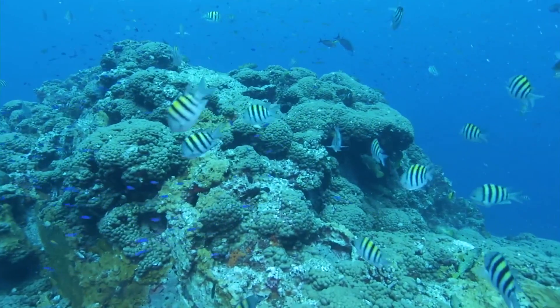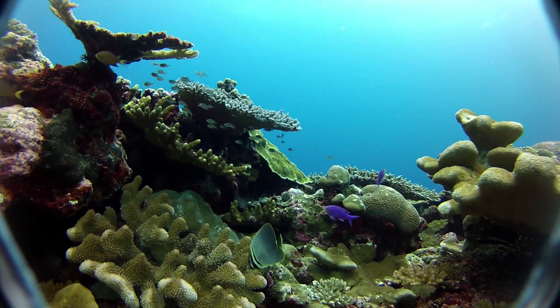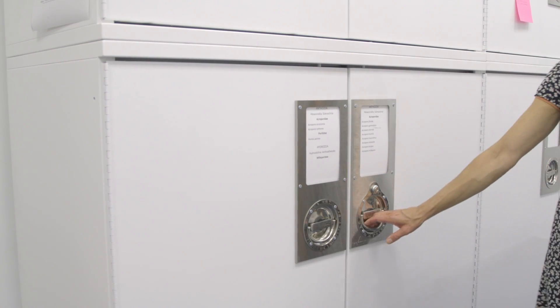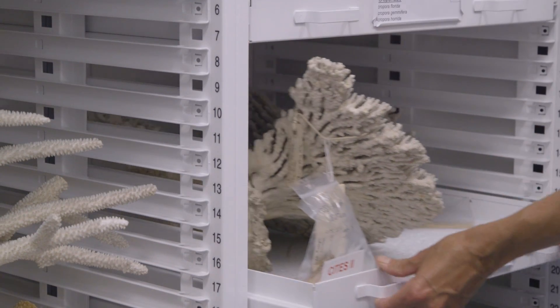They are the base for the whole community, and they actually make deserts into very biodiverse coral reefs. In our coral collection here at the American Museum of Natural History, we have about a little over 4,000 specimens from all over the world.